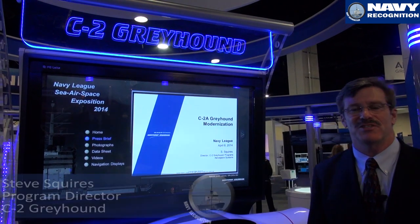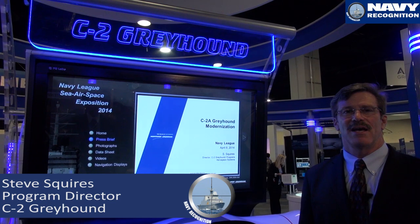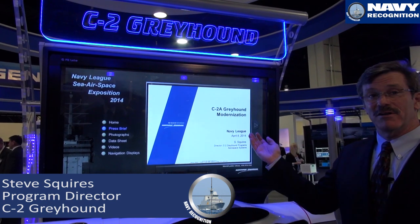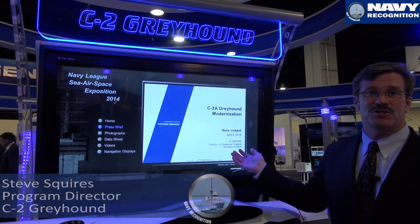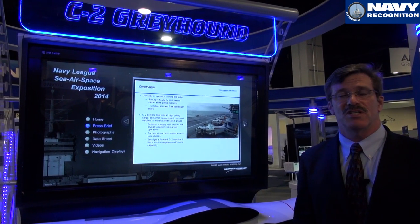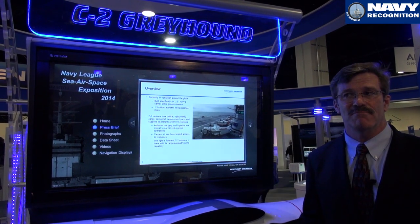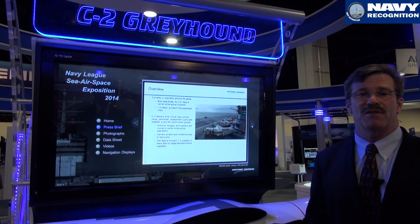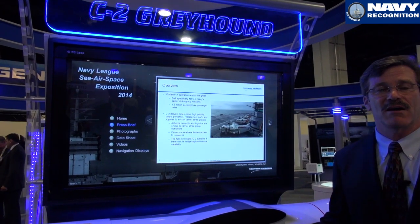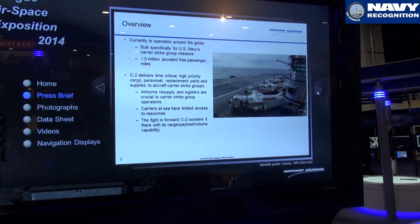Good afternoon. My name is Steve Squires. I'm the program director for the C-2 Greyhound at Northrop Grumman. I'm here today to talk about our C-2 modernization program. The C-2 is a high-wing twin-engine turboprop aircraft. It's a derivative of the E-2C and is made to fly high priority cargo and passengers to and from aircraft carriers at sea.